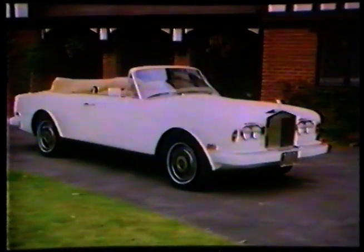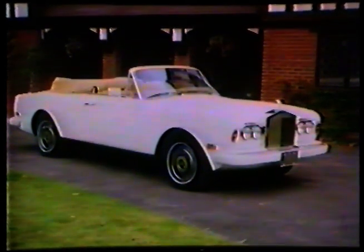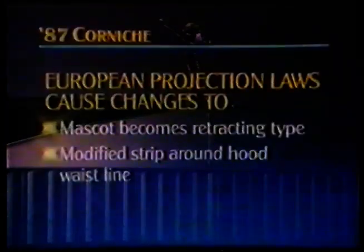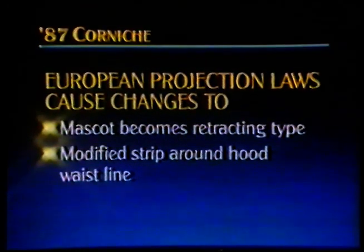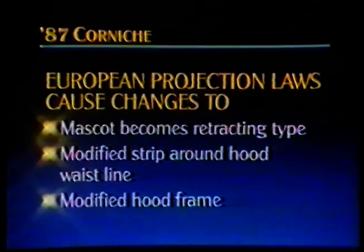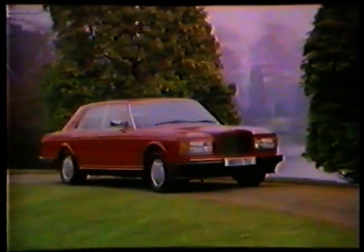Finally on Corniche, to meet European laws governing the radii of exposed components, several other changes are made. For example, the mask up becomes a retracting type. There is a modified trim strip round the hood waste rail and a modified hood frame. So far, we have talked about Silver Spirit, Silver Spur, Bentley 8 and Corniche.